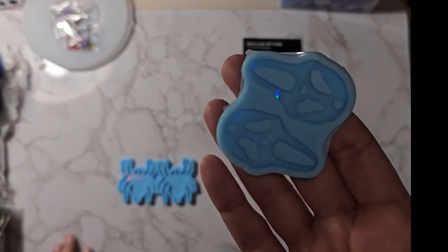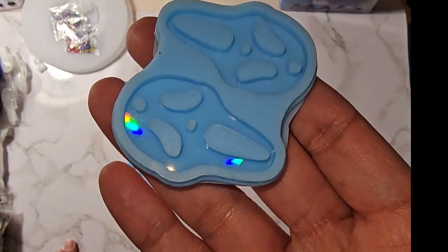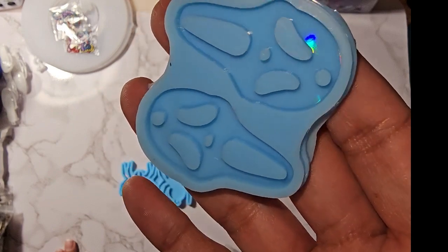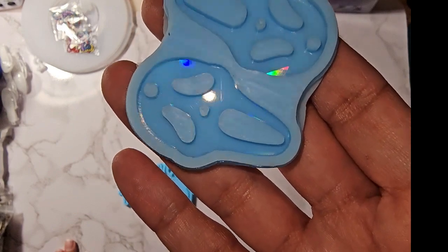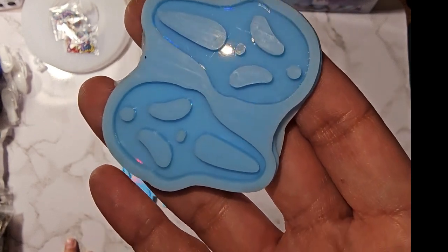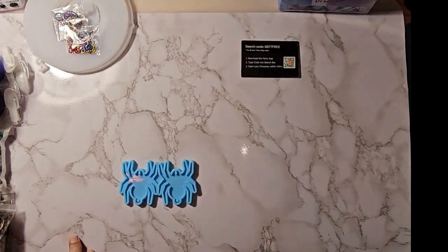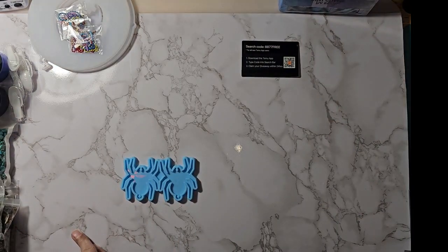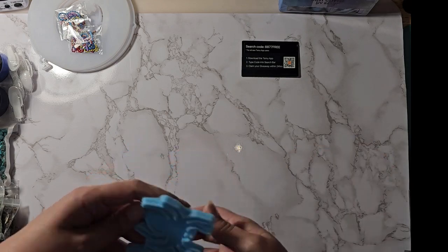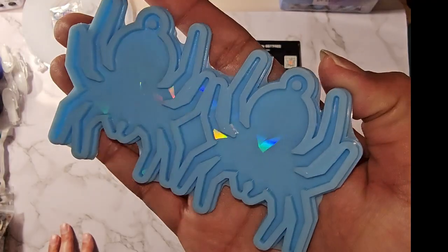I got a holographic ghost face earring mold — or pendant mold, because it's on the bigger side it could be either. On Temu it was $2.24. Amazon did not have anything similar that I could find.